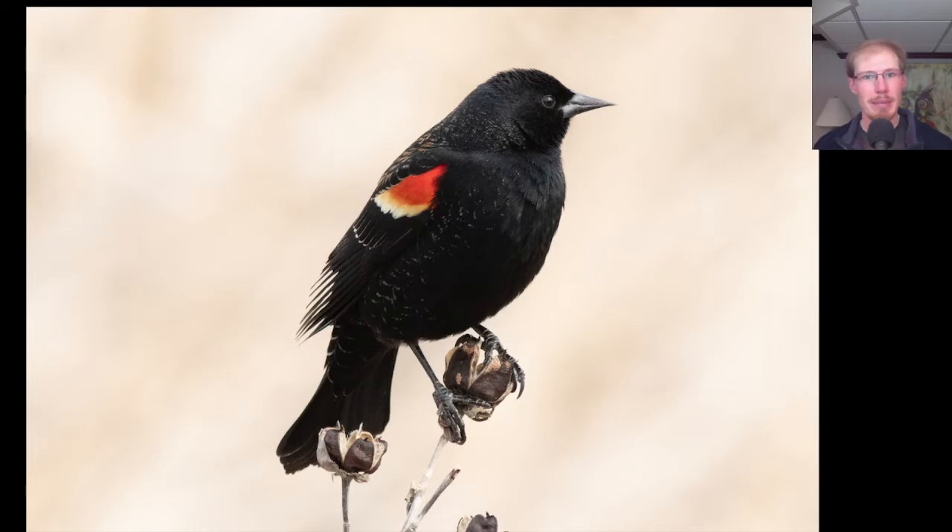There were a couple hundred Red-winged Blackbirds migrating in the morning and also many around the marsh setting up their territories and singing.